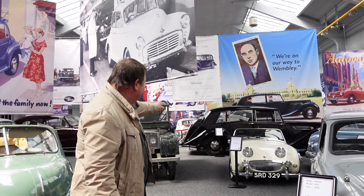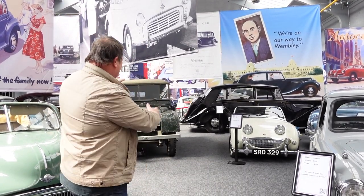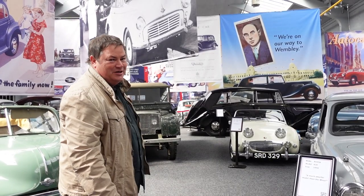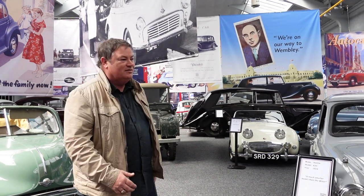Wow, look at this place - as far as the eye can see in this amazing building there is the best of British. What a thrill it's going to be to walk around on carpet, nice and comfortable, with these amazing posters around. I'm going to have a great afternoon, and the man who put all this together is Richard Usher.